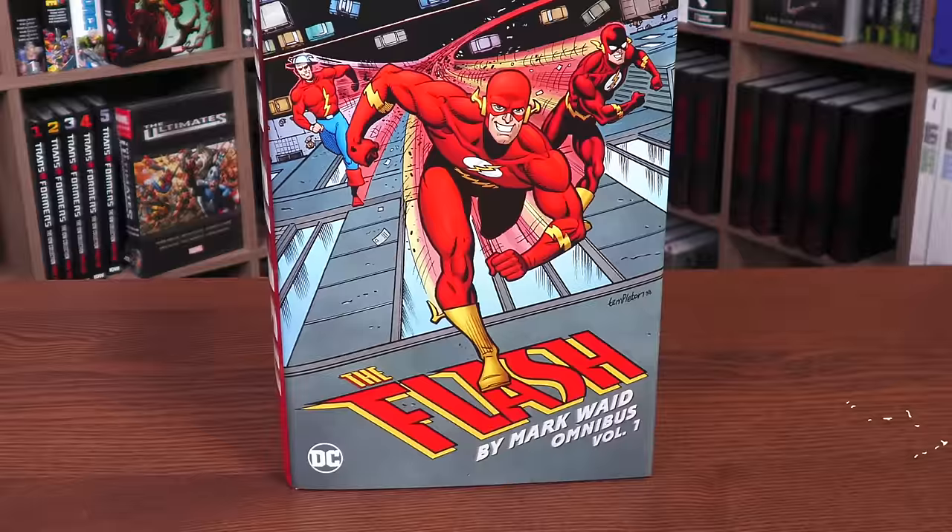Hey, all you mentees, Uncanny Omar here from Near Mint Condition, the home of collected editions. I'm here to talk about The Flash by Mark Waid Omnibus Volume One from DC Comics.